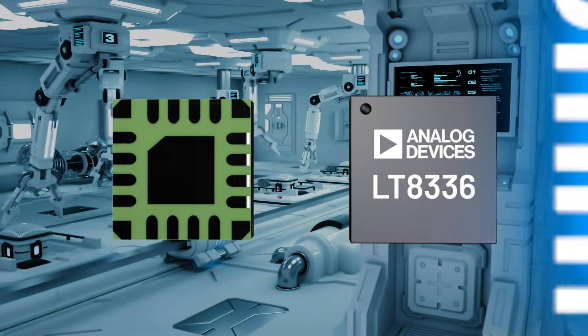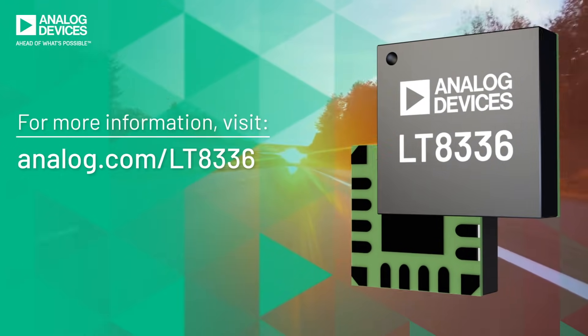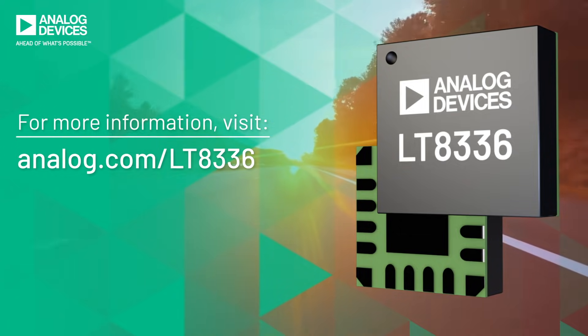All this in a space-saving 3x3 mm LQFN package for a flexible, efficient, quiet boost in a tiny package — step up to the LT8336.